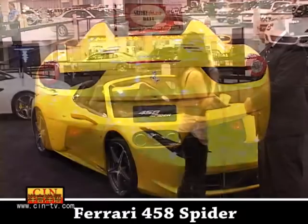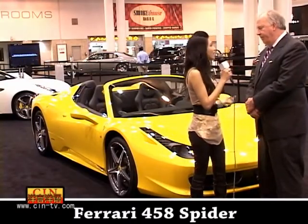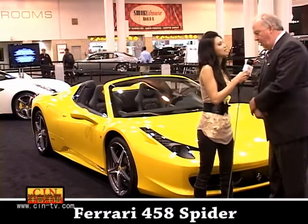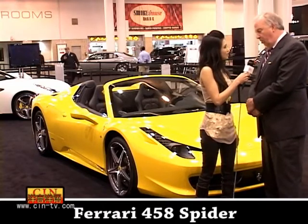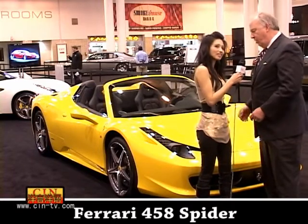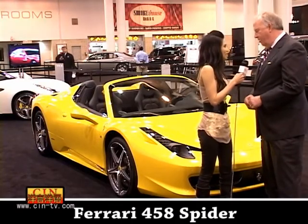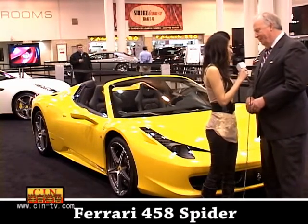So tell me a little bit more about this car. What did you like most about this car? What is the difference between this car compared to last year? Well, this is the first convertible version of a car that we introduced about two and a half years ago called the 458. The 458 has generally been considered to be the greatest sports car Ferrari's ever made and currently the greatest sports car in the world. This gives people the ability to have that same experience in an open-air convertible, but it also has the same sportiness and the same very tactile driving sensation that the 458 has. We will expect that the waiting list for this car will be significantly long.